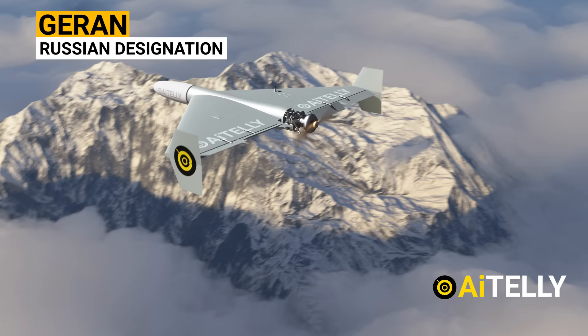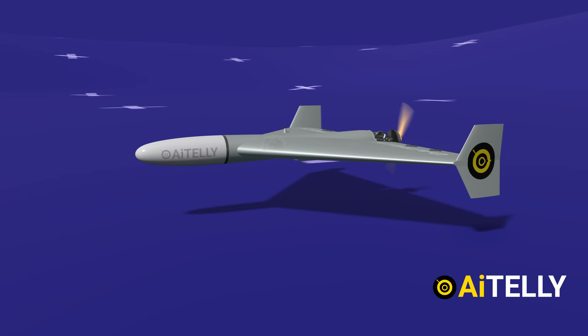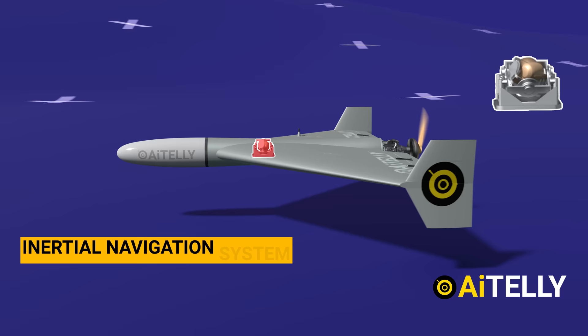This is the Russian kamikaze drone from Iran, also known as Geran-2. The Islamic Republic of Iran's army's unofficial name for it is Shahid-136. There are slight differences and upgrades between the two. Let us dive into it.